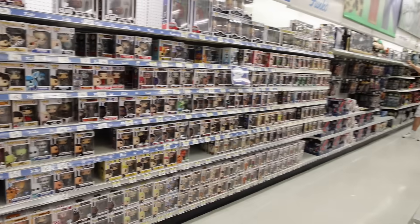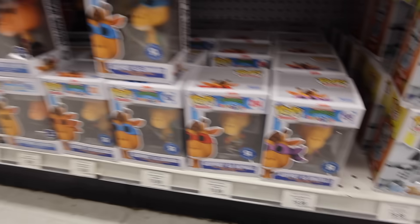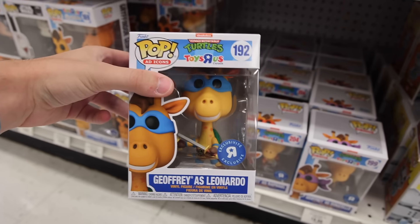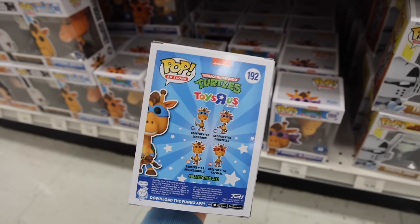Right away I am noticing they have all four of the turtles, so I'm definitely gonna be getting one of each of these today. Look at how awesome they are! It's a great set! And I believe on the back side, yeah, it does show you all four. What a weird collaboration, but I love it!